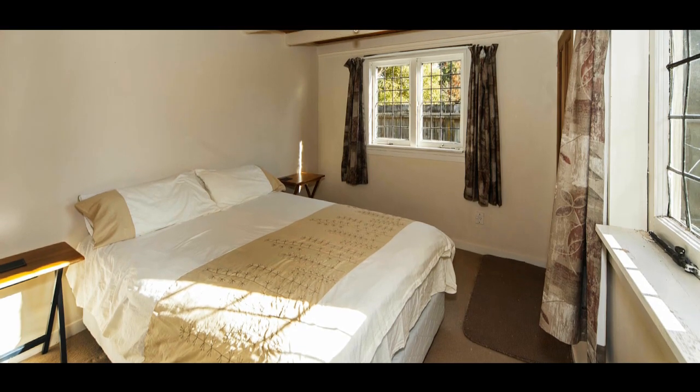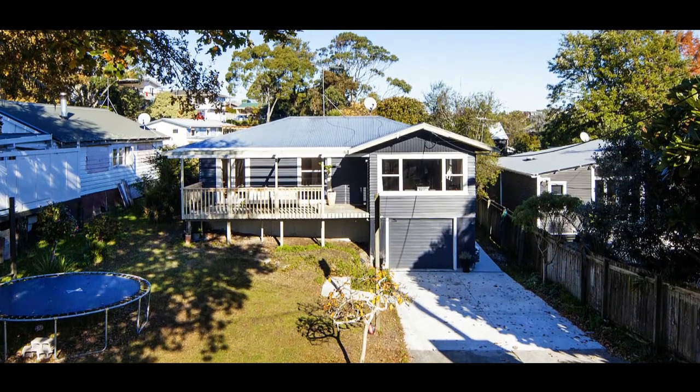Whether you're looking for a solid investment, a family home, or a property that can supplement your mortgage, one thing is for sure — number 12 Kalani Ave is a must see. I look forward to seeing you at our next open home.